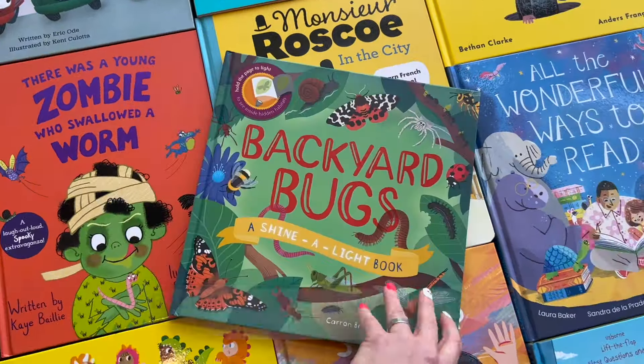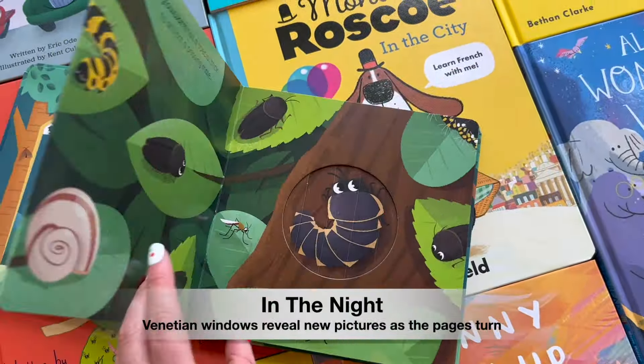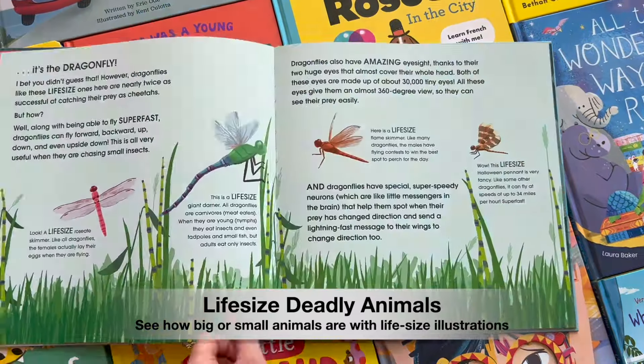The unique construction of our Shine a Light series or Venetian window books turns learning time into play, immersing children in the delight of watching surprising new images appear with the help of a flashlight or just the flip of a page.